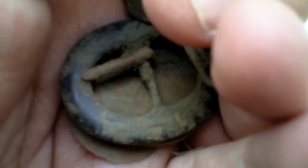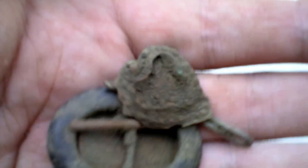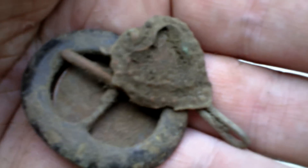I just found them. I'm back home and will probably go back this afternoon, but I first have to charge my detector.